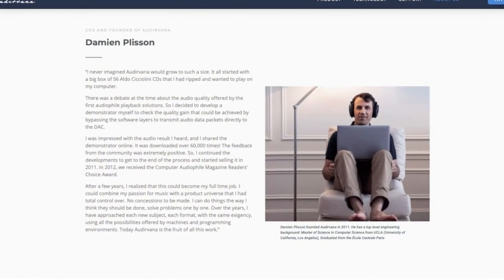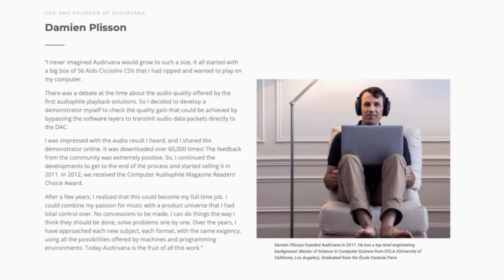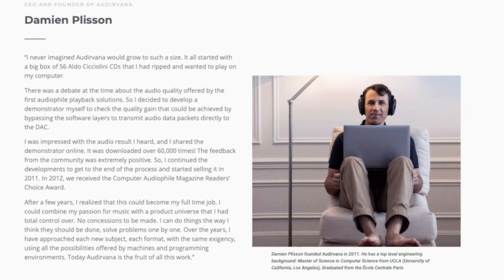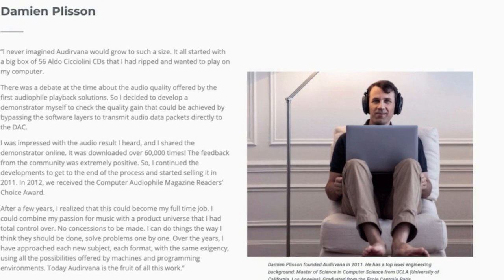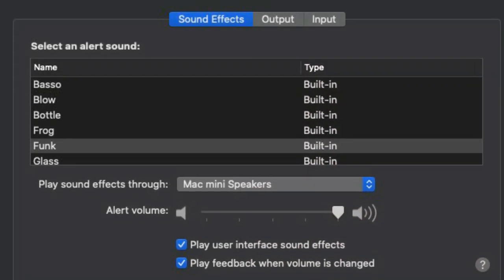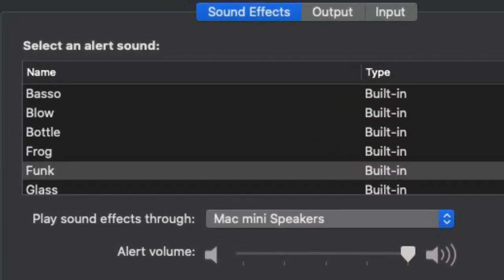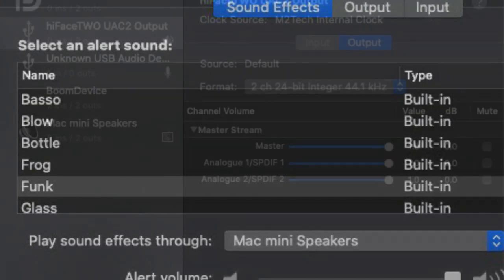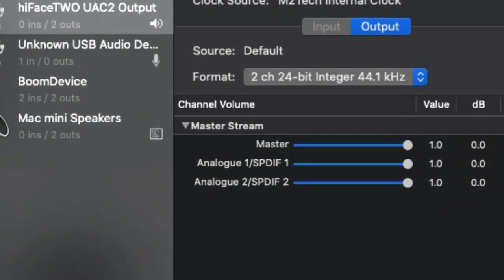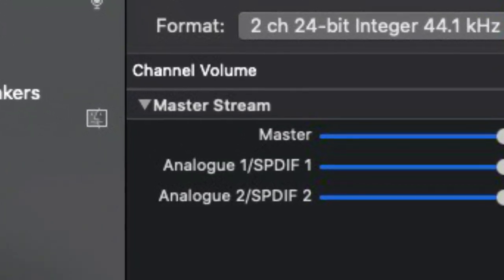Audiovana was released as a Mac application in 2011 by a French digital music enthusiast and programmer. According to their website, he decided to see what he could do to bypass the computer's built-in audio mixer. The mixer is the part of the operating system that handles the entire multitude of sounds a computer makes, like for videos and websites, music apps, email and messaging chimes, etc.